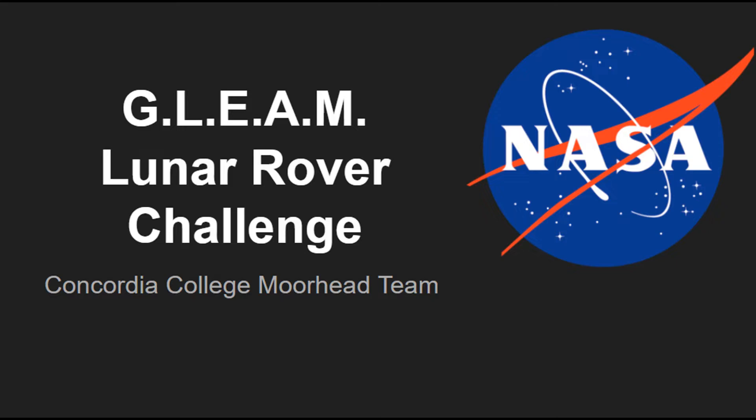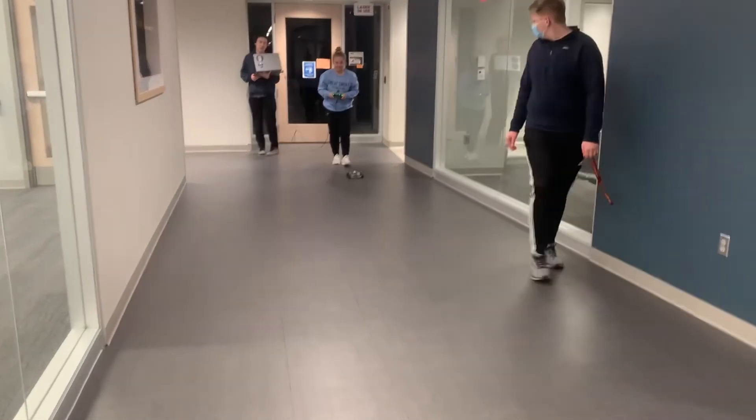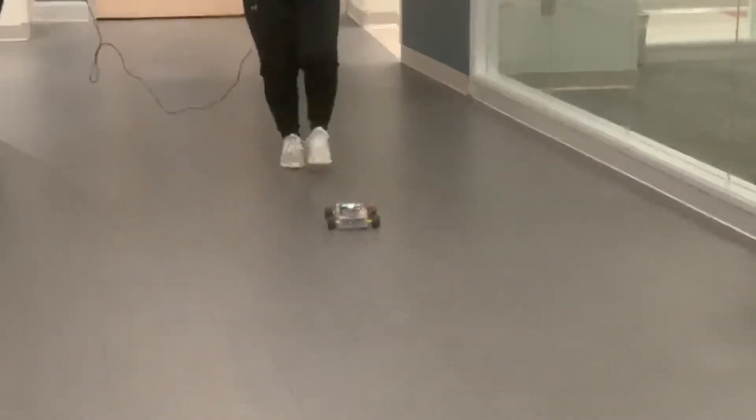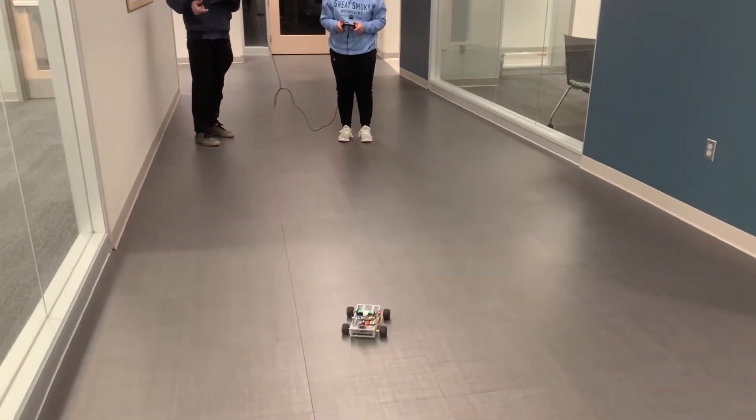This year's challenge was a lunar rover challenge, where we had to design a rover that would map, explore, and describe a simulated lunar surface. Each collegiate team got to design their rover, decide what data would be necessary for the project, and decide what sensors should be used.